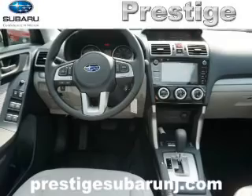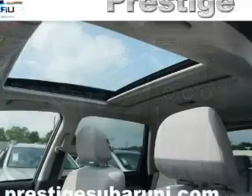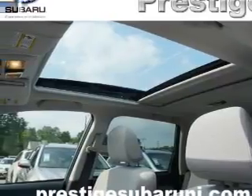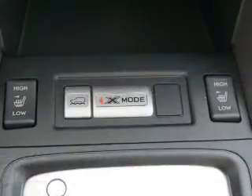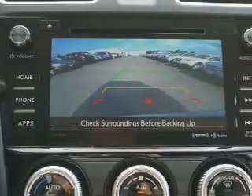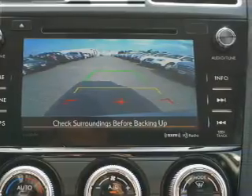Inside you'll find heated seats, Bluetooth connectivity, digital radio, Sirius XM satellite radio, and auxiliary input, steering wheel controls, automatic climate control, a backup camera, curtain head airbags, front airbags — great quality at a great price. Call or click to contact us today.